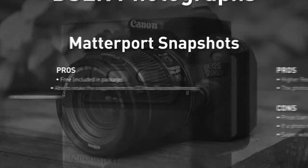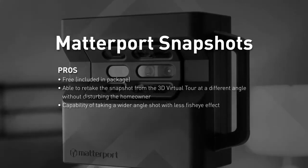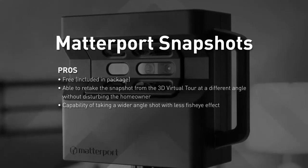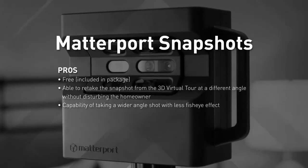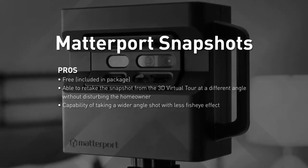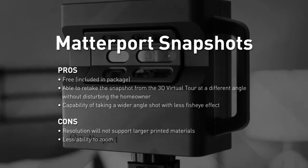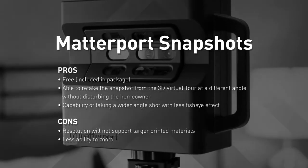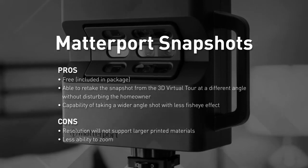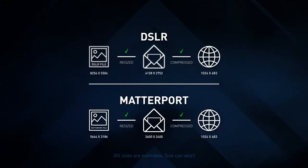With Matterport snapshots, your expense is considerably less because they're free in our platinum package. If you have photos missing, we capture them from our previous scans without disturbing the homeowner, and the Matterport has the capability of taking a wider angle shot. However, if you need images for large print projects or the ability to zoom in farther, snapshots may not be the best choice.